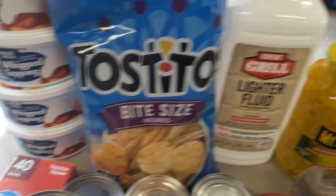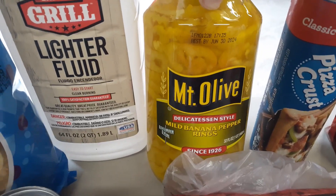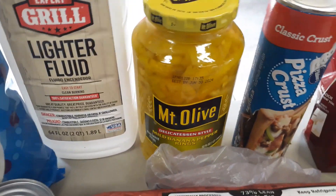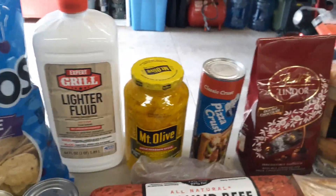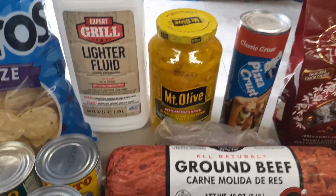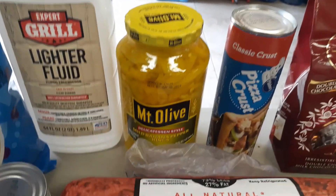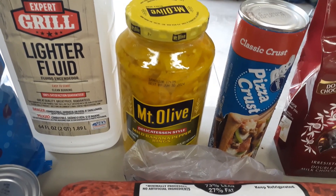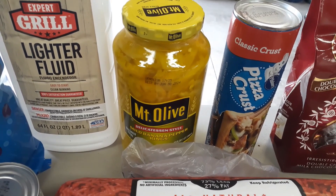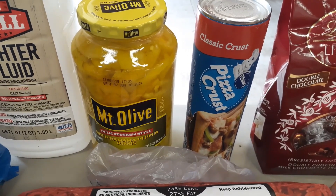Got a big jar of mild banana pepper rings for Glenn — he actually likes hot but can't find hot ones anymore. He likes to put those on summer sausage with crackers, and sometimes uses them on pizza as well. So I got a Pillsbury pizza crust — we had a last-minute change for supper tonight. We were going to grill out but decided to do that tomorrow.